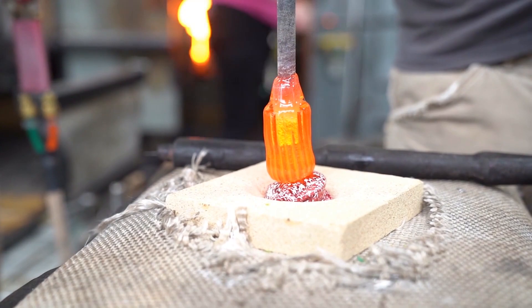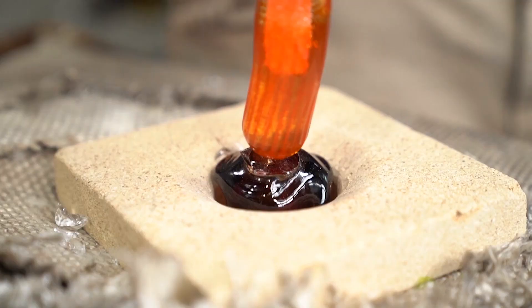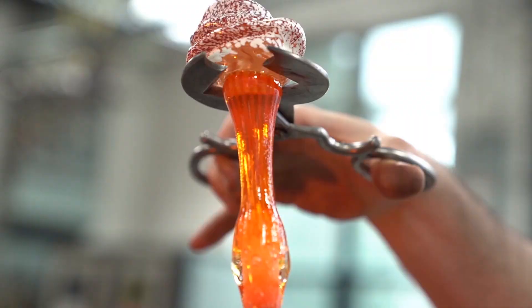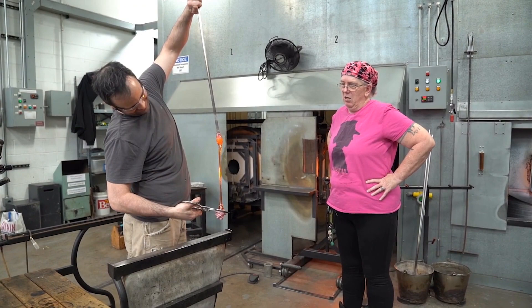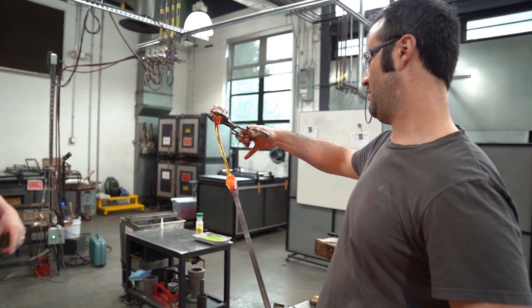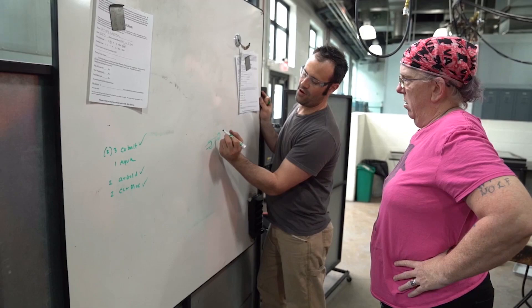At which point my assistant, Ross Delano, was assisting me with putting the stems on the roses. Ross then took the entire piece — the rose and the stem — and slowly stretched the stem while at the same time twisting. And that gave the spiral effect that you see in the stem.